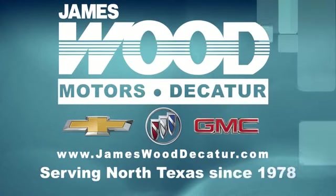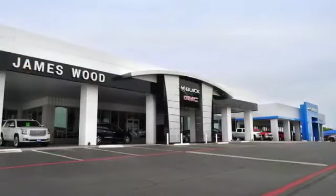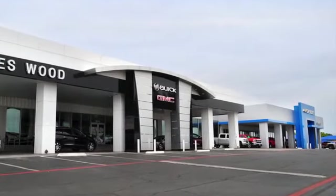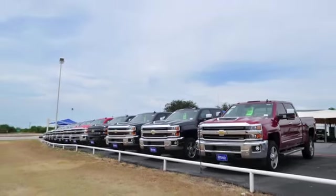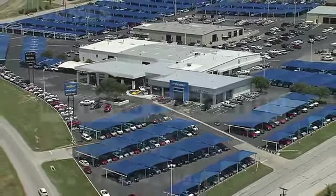We've been serving North Texas since 1978. We've built our business for nearly 40 years on treating our customers right. We're here for you for the life of your vehicle. The next time you're looking for a new or pre-owned vehicle, come visit our family at James Wood, Decatur.